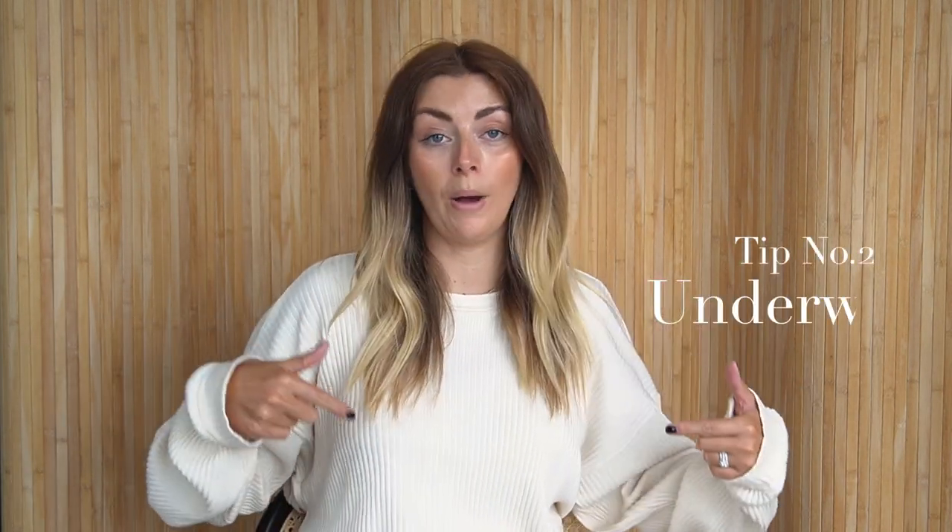Moving on to tip number two, which is all about your underwear — this is equally as important as your outerwear. The first thing I would say is to ditch any padded bras. If it's a hot day, do not reach for those padded bras because the padding is always synthetic and that is just going to cause sweaty boobs. No one likes sweaty boobs — it feels uncomfortable, you feel sticky. Those synthetics trap heat so you'll actually start to warm up the rest of your body just from the boob area.